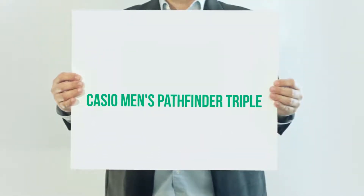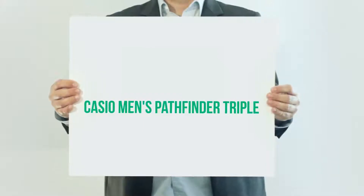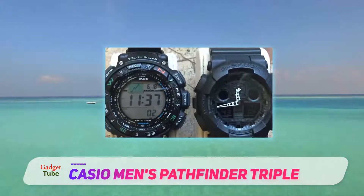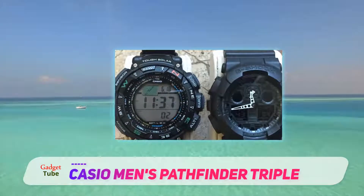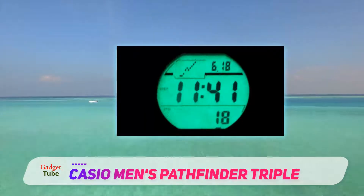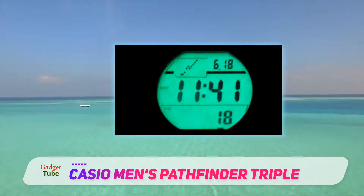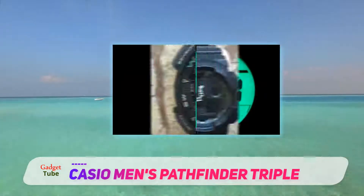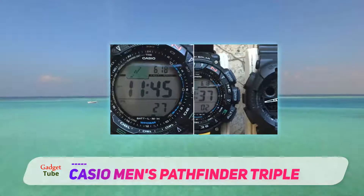Enough talking about exquisite analog timepieces — now we're going to explore the world of digital. The first one I want to introduce is the Casio Pathfinder PAG 240-1 CR, a multi-function sports watch designed to be a reliable companion in any outdoor adventure.